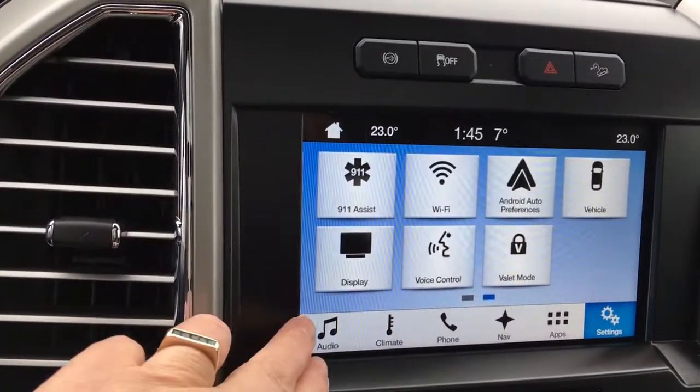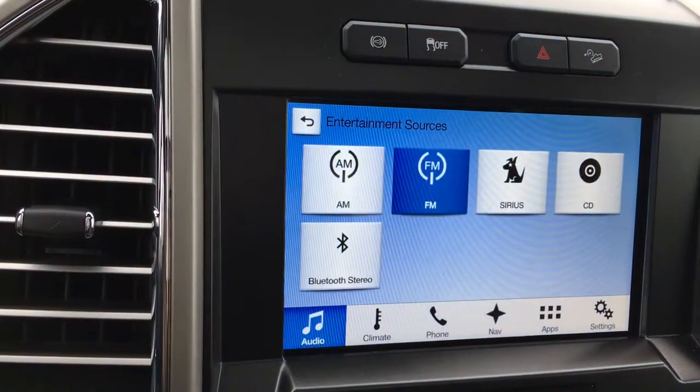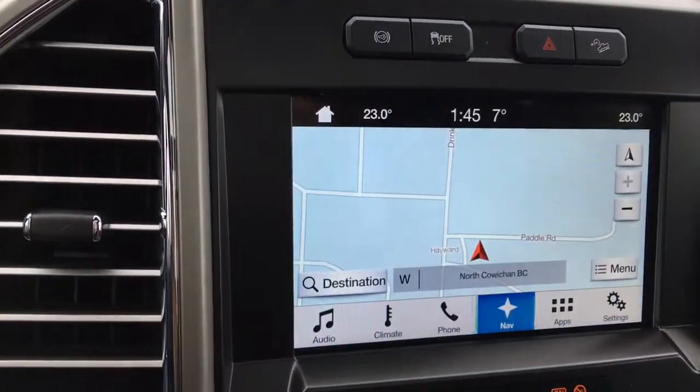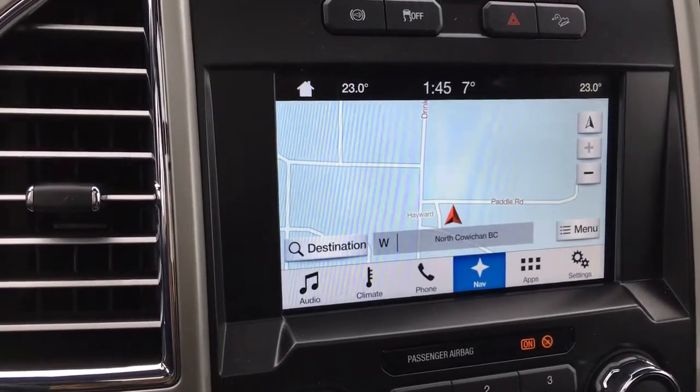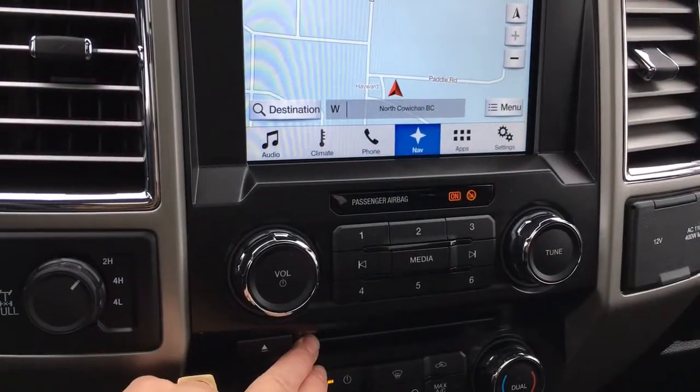We have a touchscreen, so we can go into our sources for media: AM, FM, Sirius Radio, CD, and Bluetooth. We also have navigation. And when we put the vehicle in reverse, that's where we see our backup camera. We have our volume and tuner here, and there's our CD player.